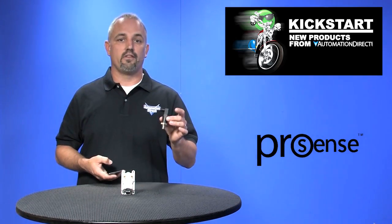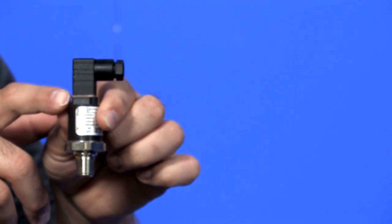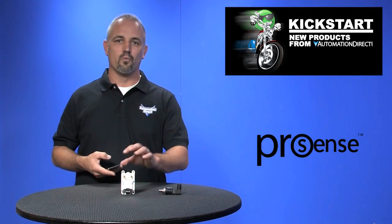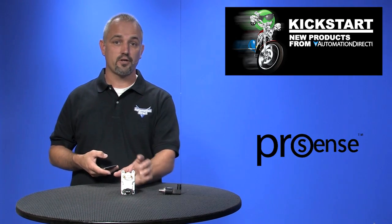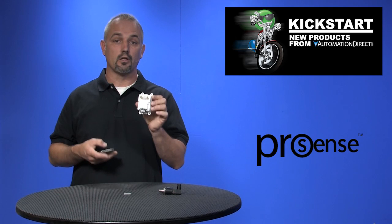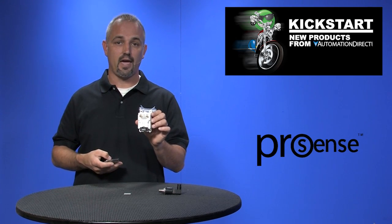These are also available in either a DIN-L connection like I have here or a 2 meter shielded cable. We now offer 19 new differential air pressure transmitters that are precision engineered for accurate low differential pressure measurement of air and non-corrosive gases.